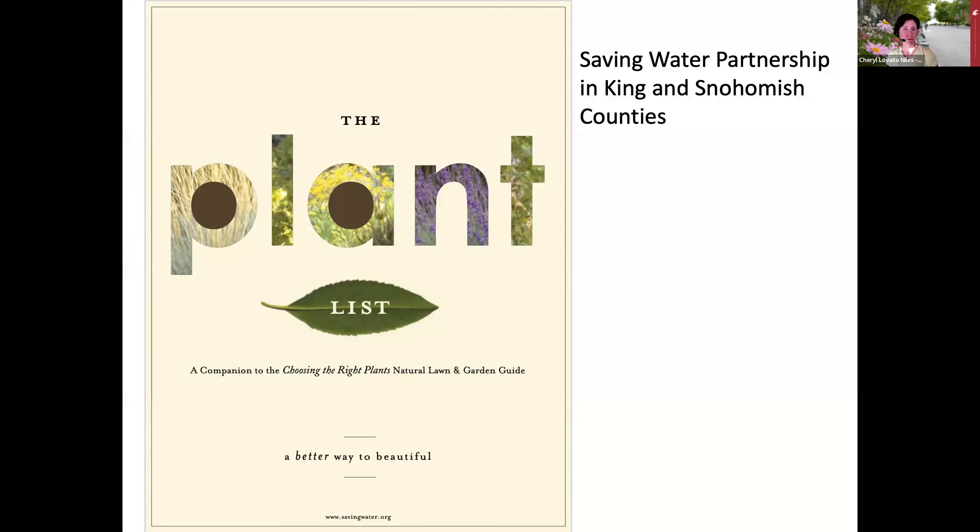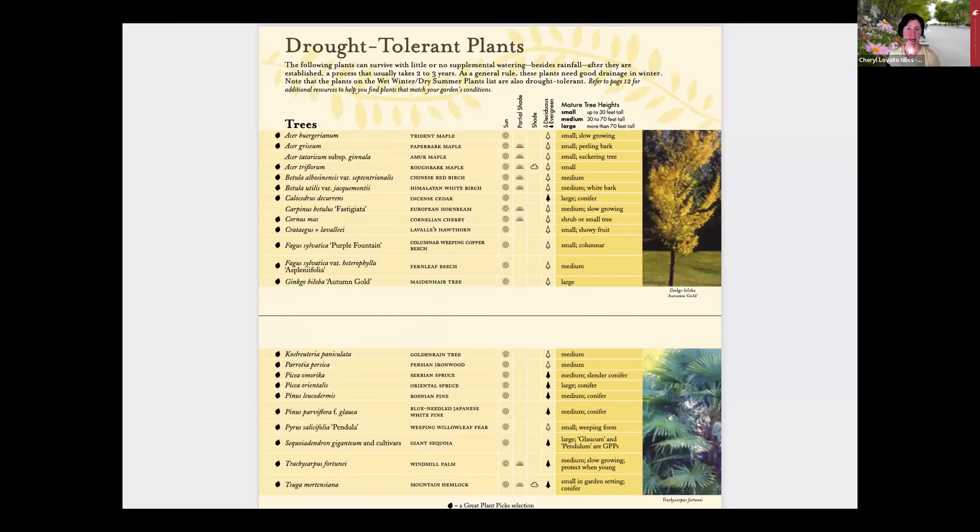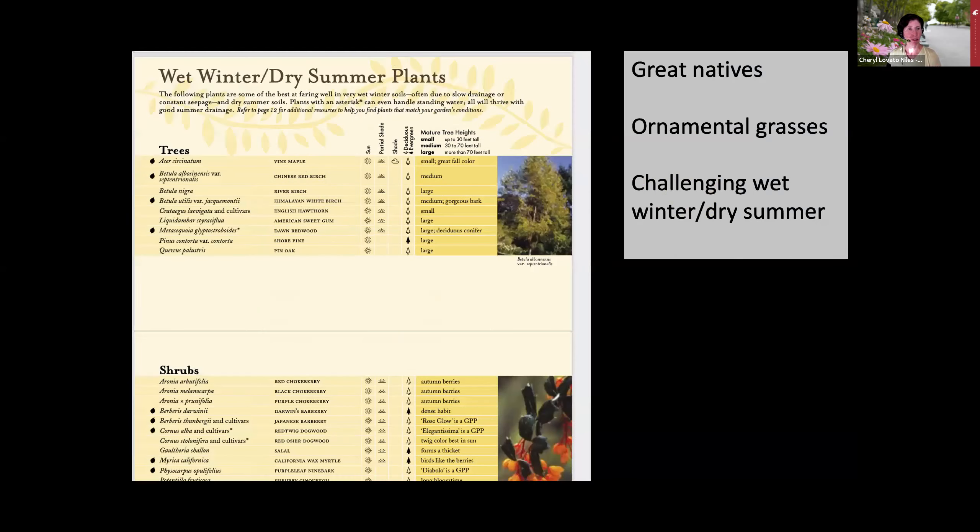Another nice resource is from the Saving Water Partnership in King and Snohomish Counties. Their online booklet called The Plant List has short lists of recommended plants for a variety of conditions, including drought tolerance. Sometimes what we're looking for is a shorter list, and this offers that. Part of the drought tolerant list includes native plant choices and ornamental grasses—though if you're worried about fire risk, you'd want to keep those well away from your home.